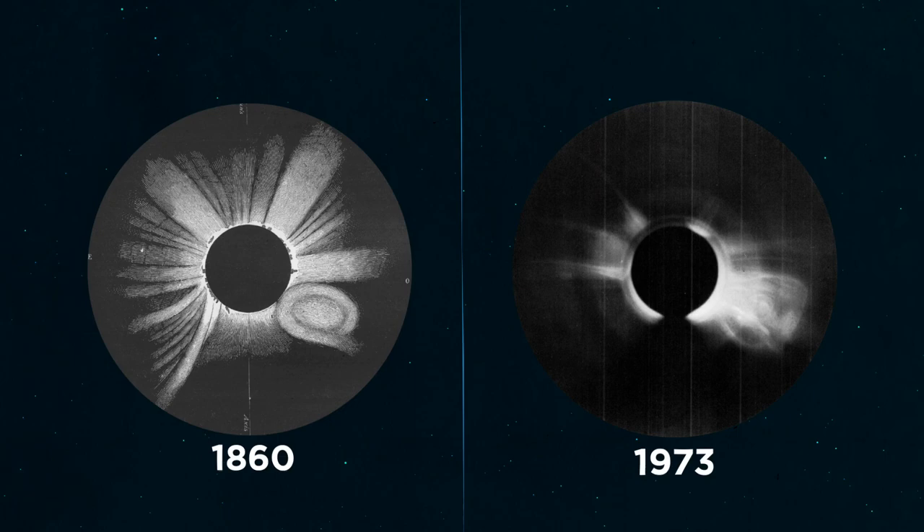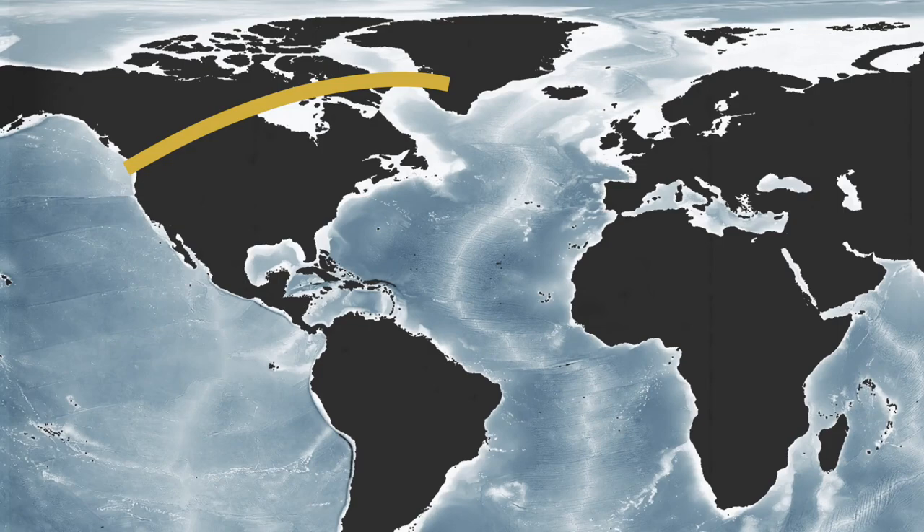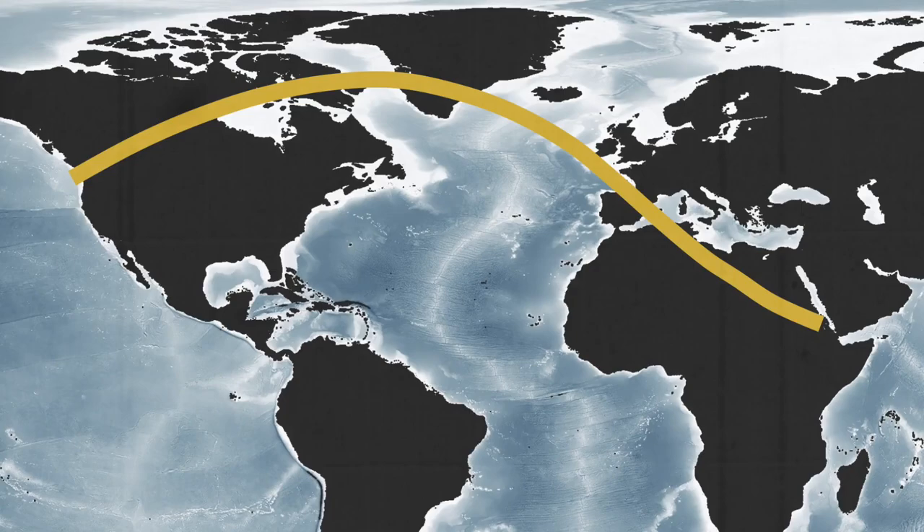Soon after they discovered CMEs, scientists came across reports of a total solar eclipse in 1860 that looked very similar to their satellite images. On July 18, 1860, a shadow of the moon travelled over North America, Spain, and North Africa before departing Earth. Much of the path of totality travelled over populated land, resulting in a wealth of observations.